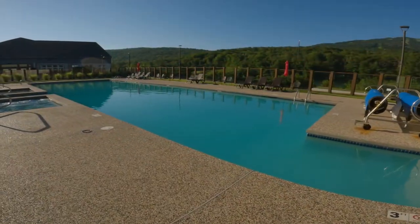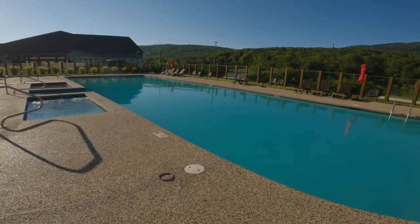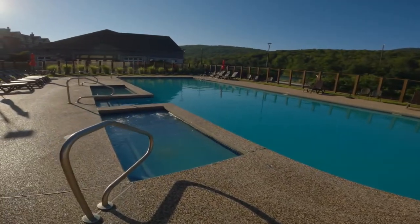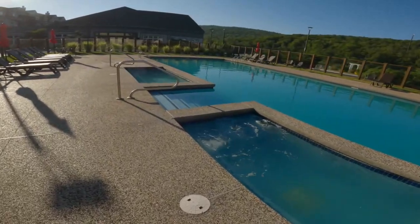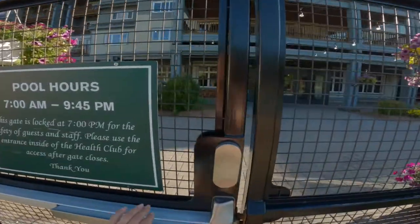This pool is not going to disappoint. It's a 75-foot outdoor heated pool with two hot tubs. When they say heated, they do mean it — the water in this pool was around 86 or 87 degrees. Pool hours are from 7 a.m. to 9:45 p.m.